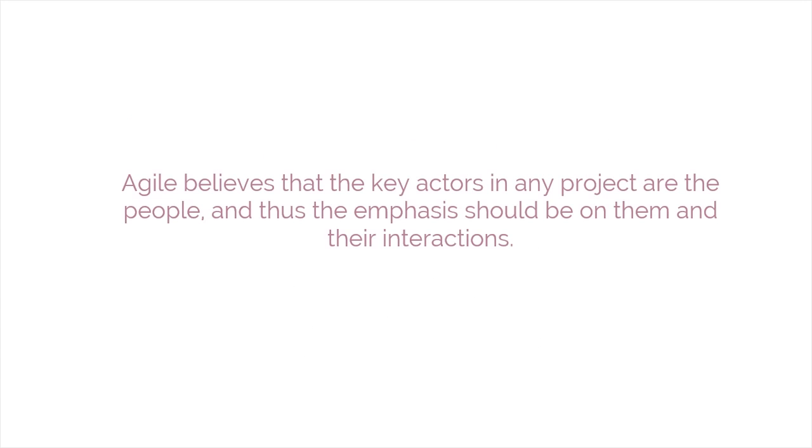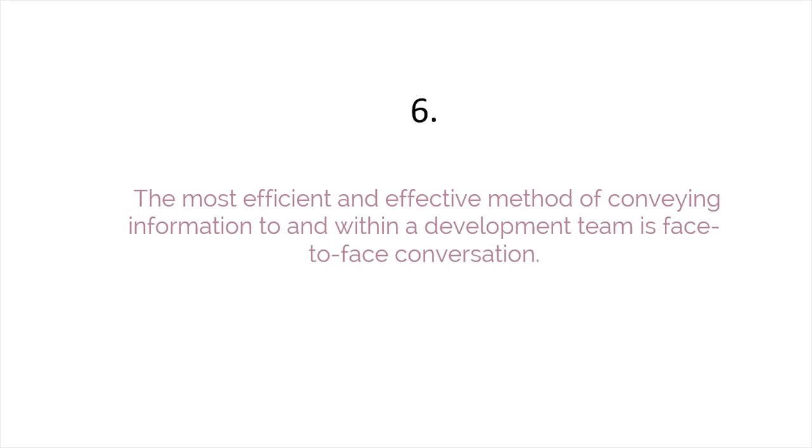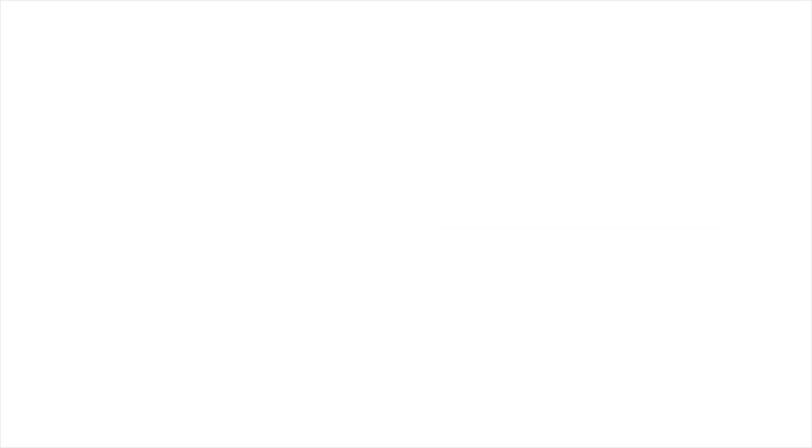Agile believes that the key actors in any project are the people, and thus the emphasis should be on them and their interactions. The most efficient and effective method of conveying information to and within a development team is face-to-face conversation, as it is more dynamic when compared to other modes such as paper, telephone, or email. This is the sixth principle.